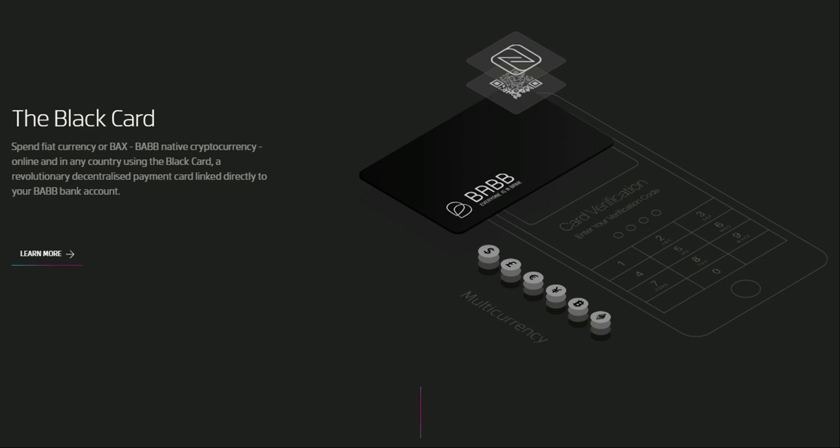They will also provide a payment card known as the black card that links directly with your BEB bank account via QR code or NFC, allowing both debit-like functionality and the ability to be issued as a prepaid card for friends and family. Because this card works via QR code it does not need a chip, meaning it doesn't have to go through MasterCard or Visa. The card contains no personal information on it, which greatly improves security. If lost, it can be easily unlinked and re-linked by scanning the QR code via your BEB app. Replacement cards are available cheaply from major online retailers with next-day delivery.